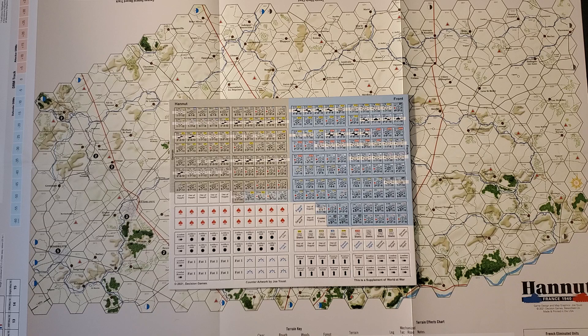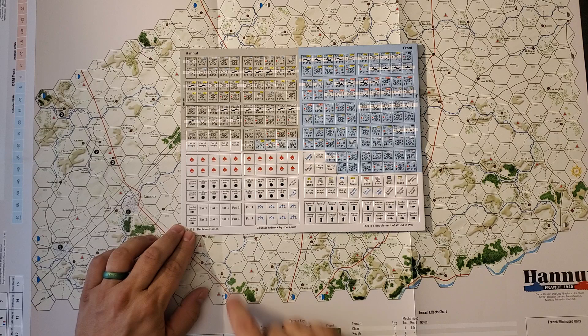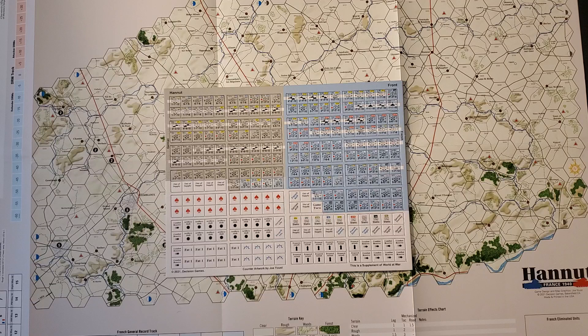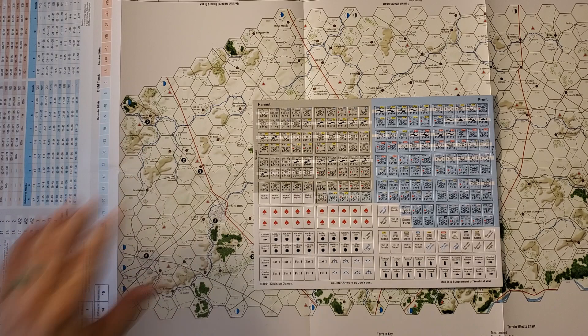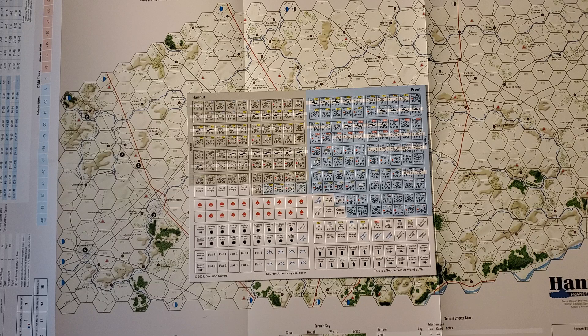We do have some French improved positions here — the French can dig in, the Germans cannot. Fatigue is also a factor. We do have artillery, although this does not use the full GAUS artillery rules. They tell you right up front in the book: don't use these artillery units, use the abstracted support points instead. We do have a couple of general record tracks, one for the French and one for the Germans. You are keeping track of replacements as well, though they don't give you markers for that so you have to figure it out on your own.